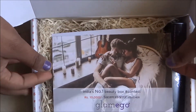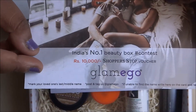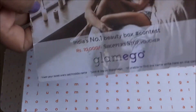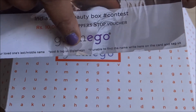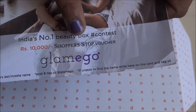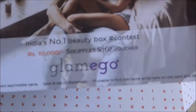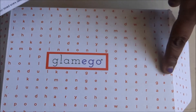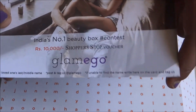Once you open the box you get a small leaflet. It mentions a contest running for this February month: you have to select your loved one's name, mark it on the box, take a picture, and send it to @glamego. You can win a ten thousand rupee Shopper Stop gift voucher. If you can't find your loved one's initial or name on the box, you can write it on the card and still participate.